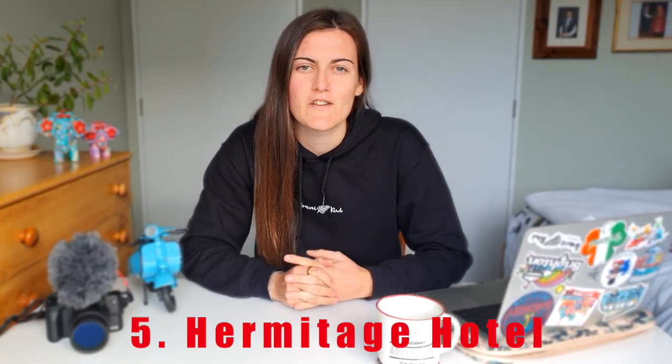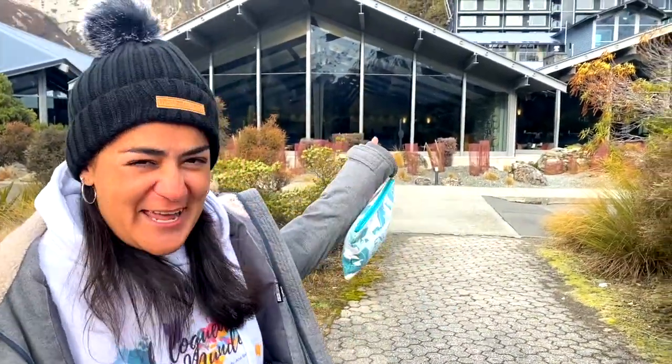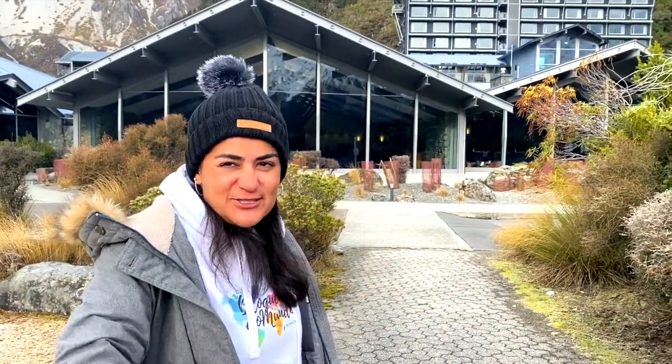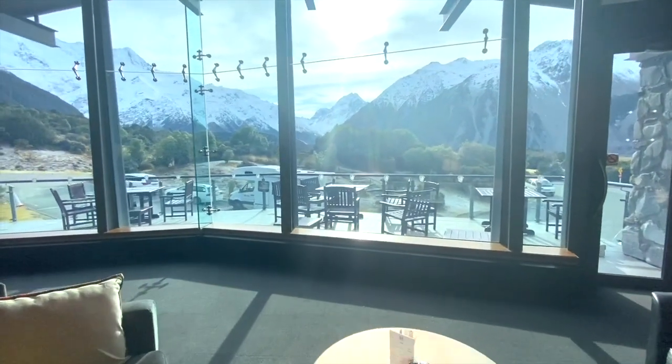We're going to go right into the top five things to do in Mount Cook, starting with number five: the Hermitage Hotel. The Hermitage Hotel was built in 1884 and was used as a base for climbers ascending Mount Cook and other mountains inside the National Park. It was built for people who came here to discover Mount Cook, so it's steeped in history. The hotel looks directly onto Mount Cook, giving you this amazing view from inside.